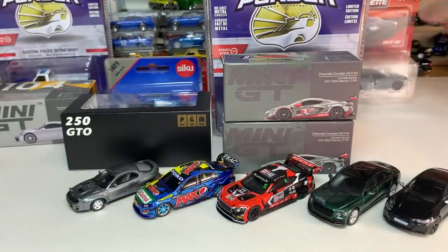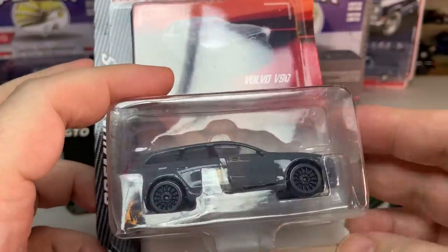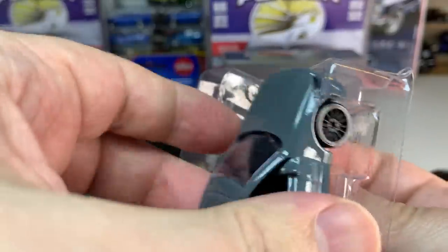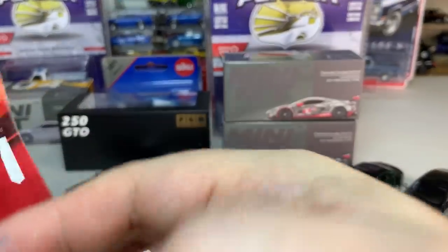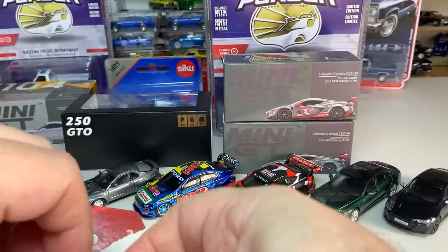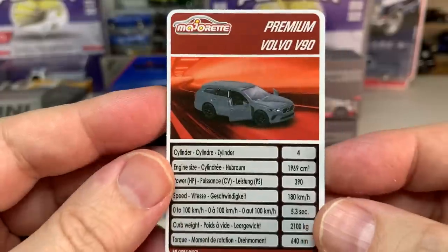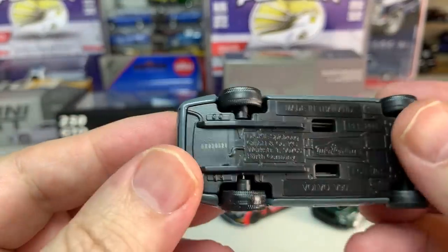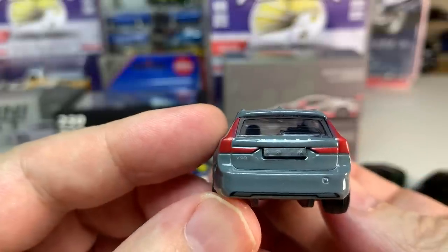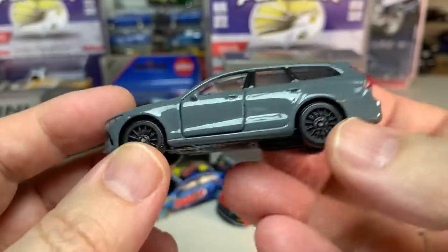Next, from Majorette — another car from Chris at CRA Diecast — the Volvo V90 in a gloss gray color. As a US-based collector I'm a big fan of Majorette, and I'm always sad that we can't get all of them here. We have a very limited selection in the US. This is a Majorette premium car, and we cannot get these here that I've ever seen. So this is cool. I love wagons, and Majorette is just a fun brand to me.